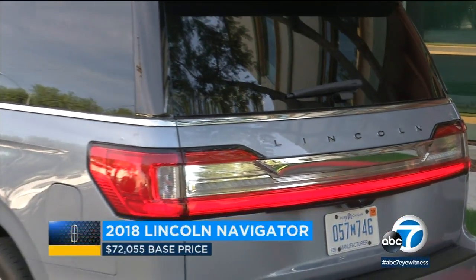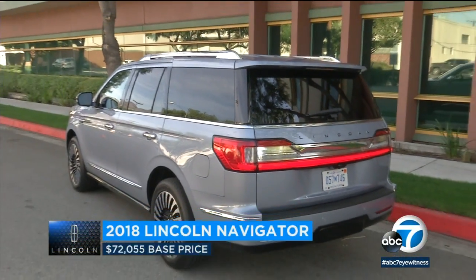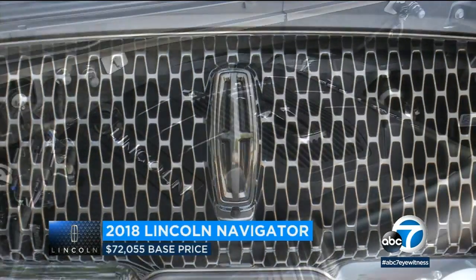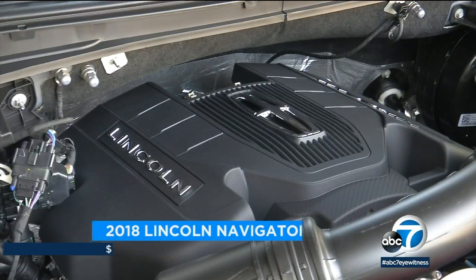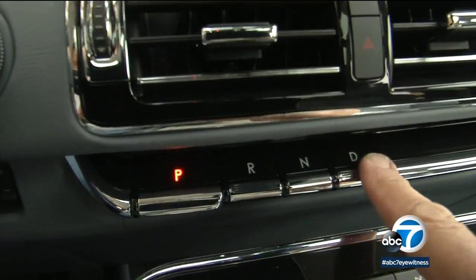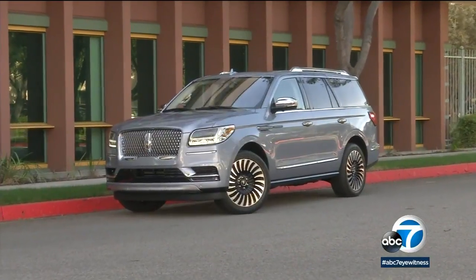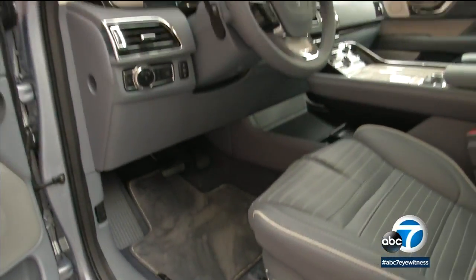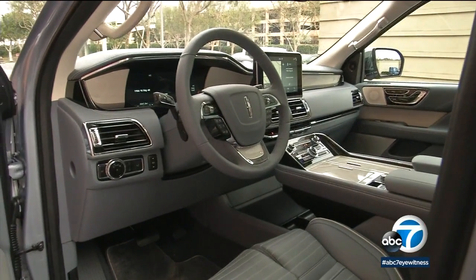For the first time, Lincoln was able to do a new Navigator from scratch. Still based on a truck, but designed from the get-go to be a luxury vehicle. Power and smoothness come from the twin-turbo V6 engine and new 10-speed automatic transmission, all the better to give the driver and passengers a quiet ride. And of course, there's the luxury inside, particularly in the top Black Label trim.